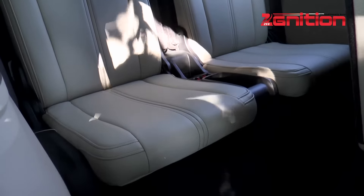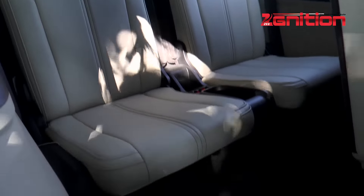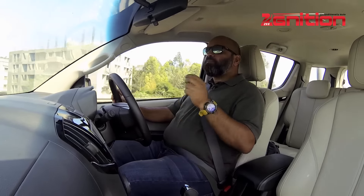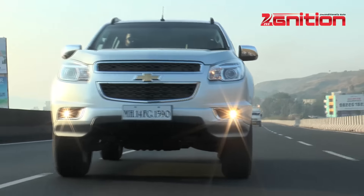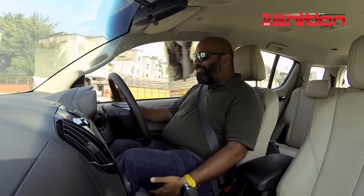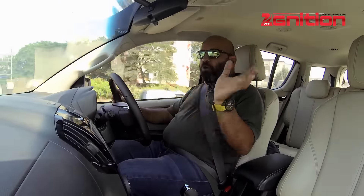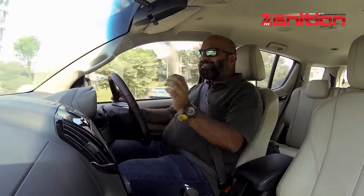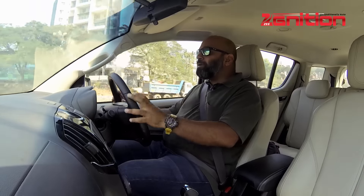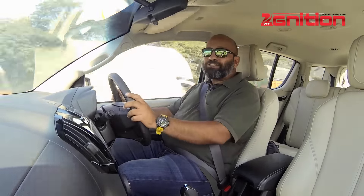When it comes to comfort, this Chevy doesn't disappoint at all — it's quite a plush car with loads of space, and the seats are quite big and fairly comfortable. One thing it's sadly missing is proper under-thigh support; my thighs feel like they're hanging in the air while driving, and it's pretty much the same on all seats. That's a slight missed opportunity. But that being said, you will never feel a lack of space or comfort in this car as such.